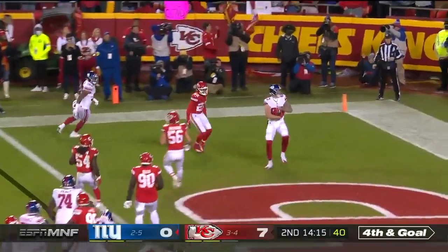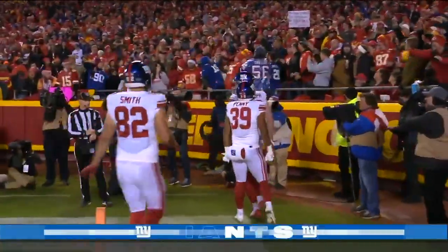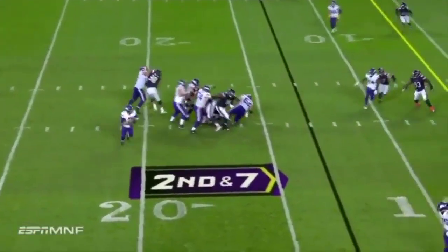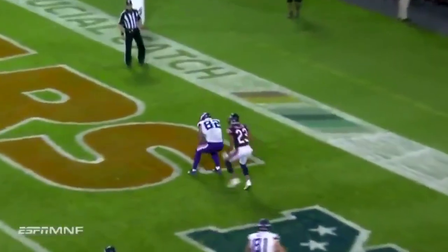Jones wants to throw forward, back of the end zone — it is caught! Kyle Rudolph for the Giants' touchdown. On fourth and goal, strong drive to start the half for Minnesota, 13th play on the drive. Case Keenum throws a touchdown — first touchdown of the game for either team — it goes to Kyle Rudolph.